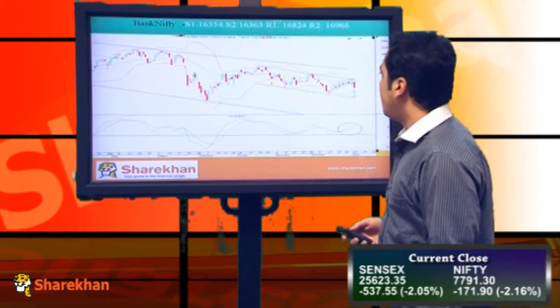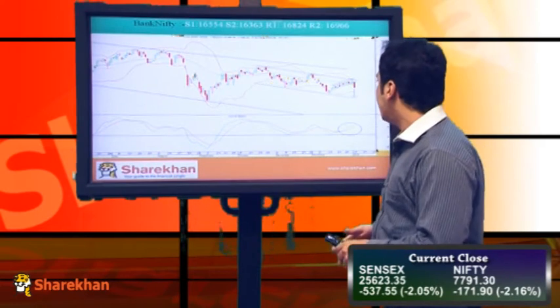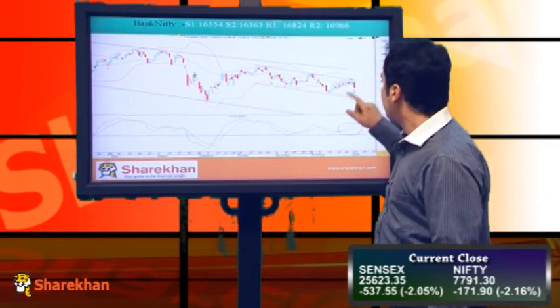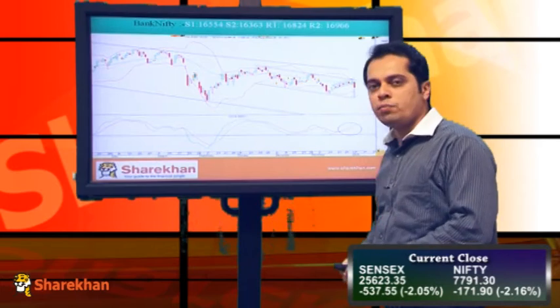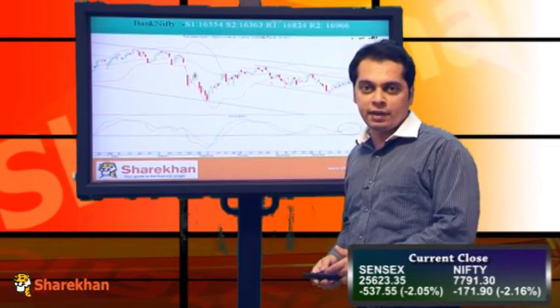Now moving on to Bank Nifty — the classic thing observed on the daily chart of Bank Nifty is that it has taken resistance at the upper end of the falling channel. From these levels it has reversed and has also broken the upward-sloping channel from here. I think Bank Nifty is now heading towards the lower end of the channel, which comes to almost the levels of 16,000 first, and then 15,800 levels.